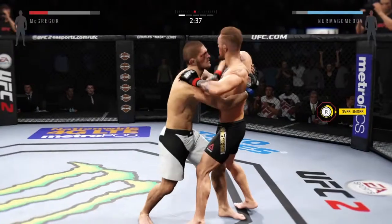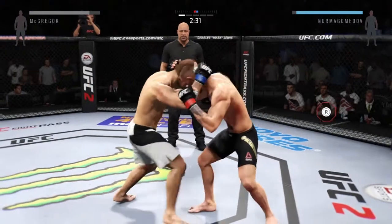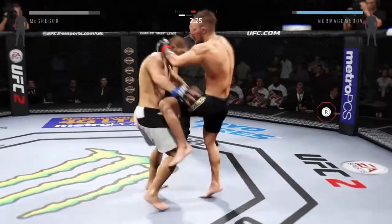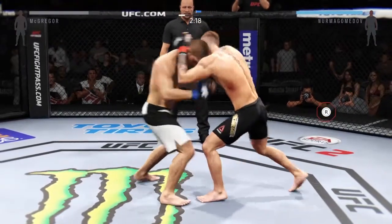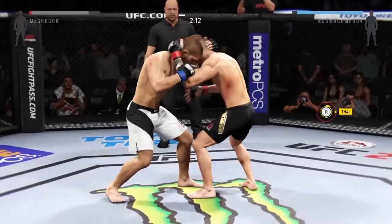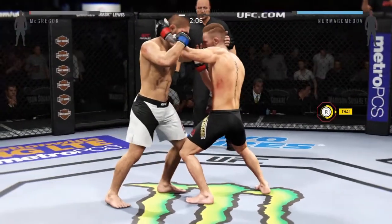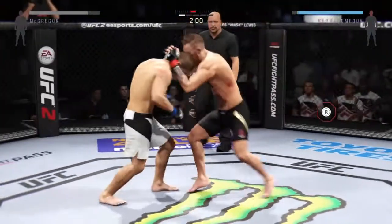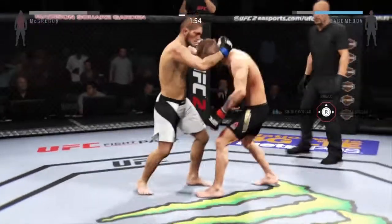That's a nice hook. Got one overhook and one underhook here. And right to the Muay Thai clinch. Good knees by McGregor. That's a strong Muay Thai plum clinch. Struggling to get the clinch. Now he's got the Muay Thai plum. Big knee. Damaging knees.